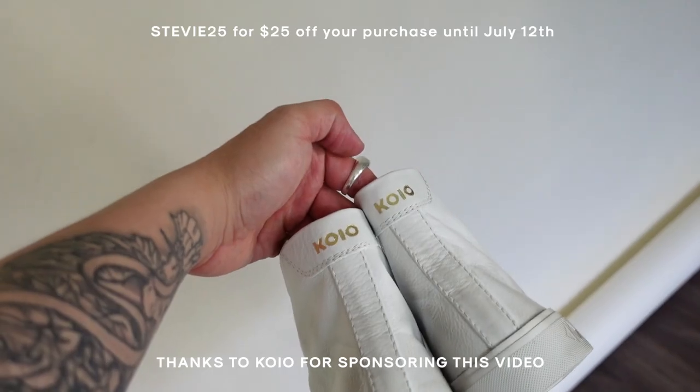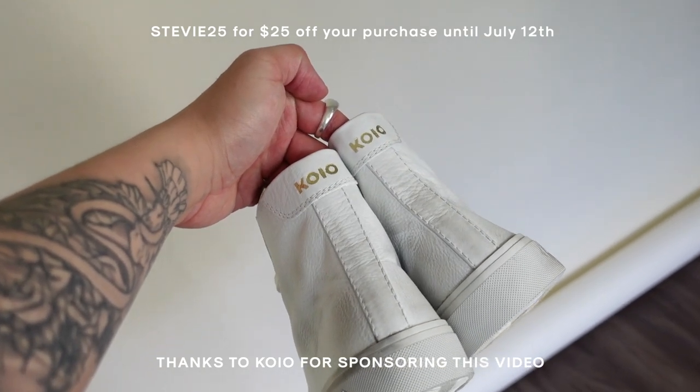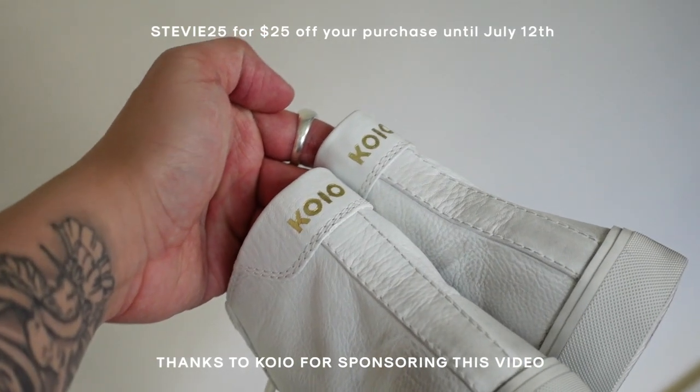And that is it for my official summer lookbook featuring Koyo. Much love once again to them for sponsoring this video and of course supporting my channel. The sneakers go crazy. I feel like the high top sneakers surprisingly kind of came through for me because it's not a style and silhouette that I usually gravitate towards, but being the summertime, I kind of wanted to switch it up and try something different. Links to everything will be in the description box down below, so check that out if you're interested.